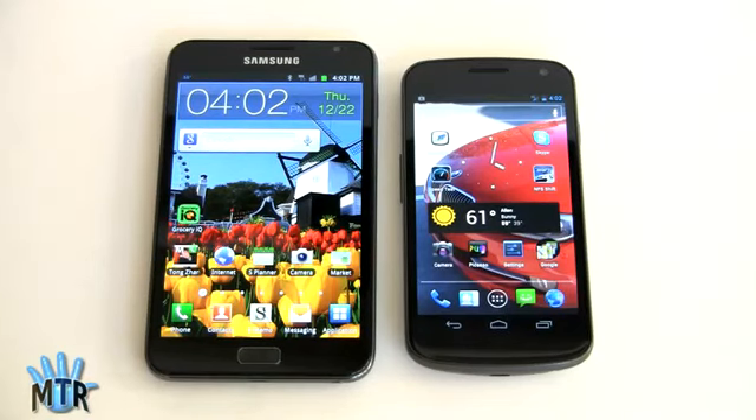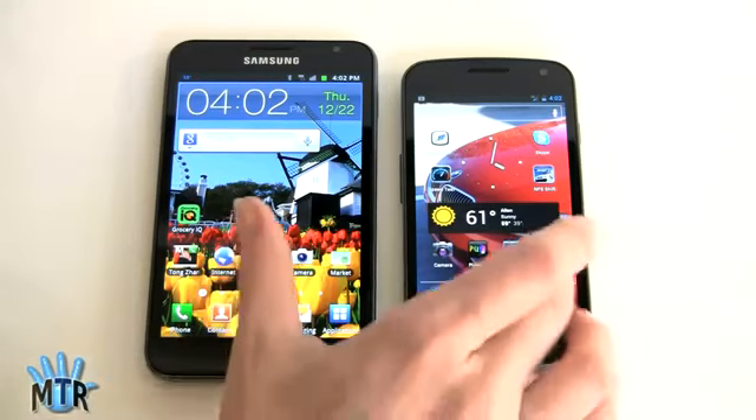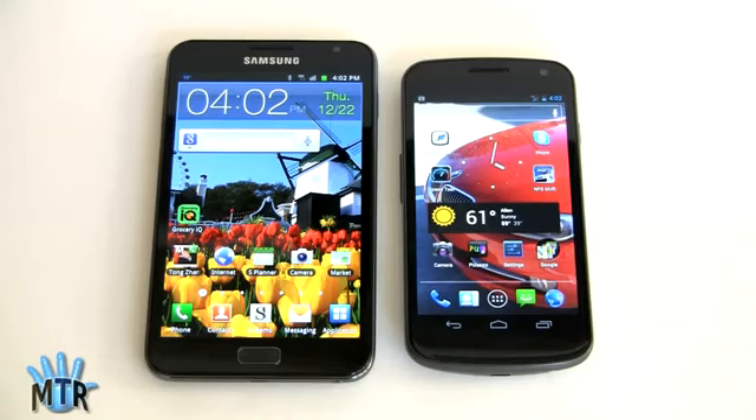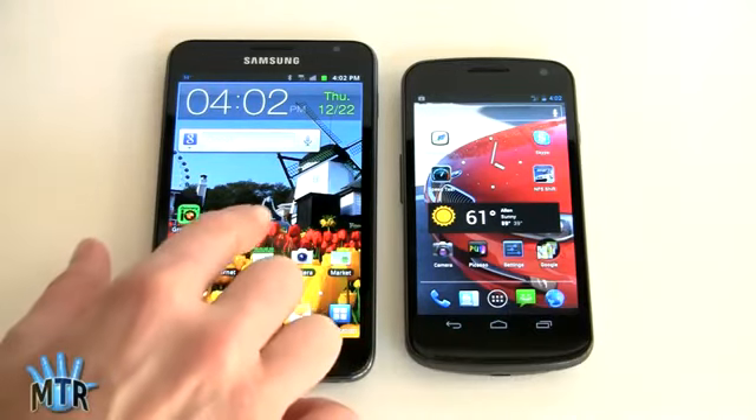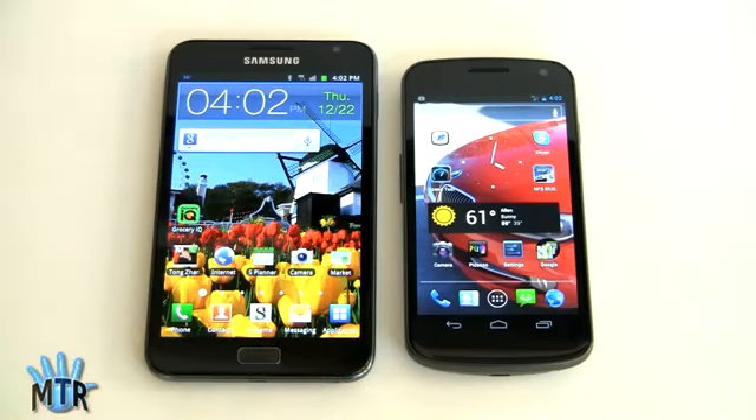The Galaxy Note has room for a bigger battery — and needs it with that fast CPU and large display. It packs a 2500 milliamp-hour battery, the largest we've ever seen in a standard phone. The Verizon Galaxy Nexus has an 1850 milliamp-hour battery, and it needs it because LTE is a serious power draw. In terms of run times, the Galaxy Note will last several hours longer than the LTE Galaxy Nexus on a charge. However, if you compare against the HSPA+ Galaxy Nexus, run times start to even out considerably.